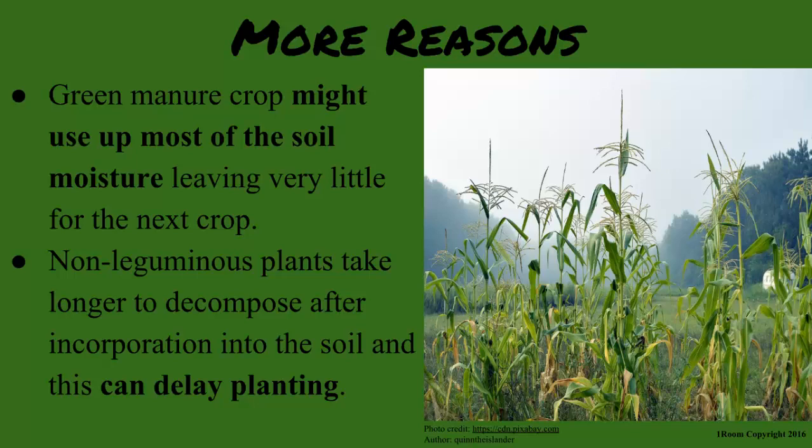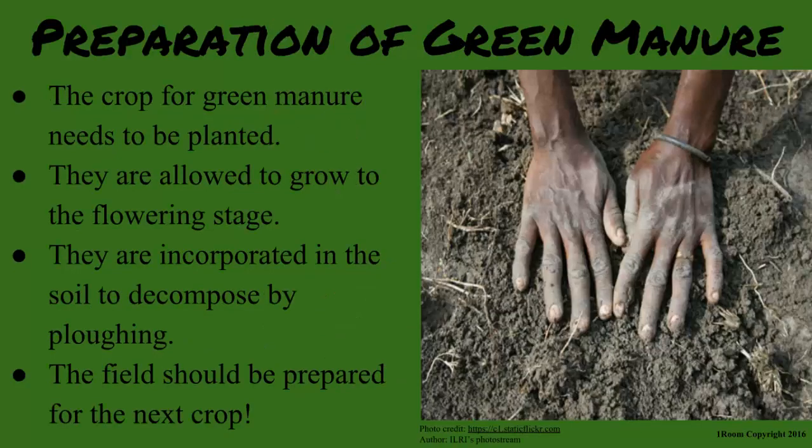Is preparing green manure any easier? A little easier than spreading dung, urine, and bedding in a field. The crop needs to be planted, allowed to grow to the flowering stage, and then incorporated into the soil to decompose simply by plowing. After this, the field should be prepared for the next crop.